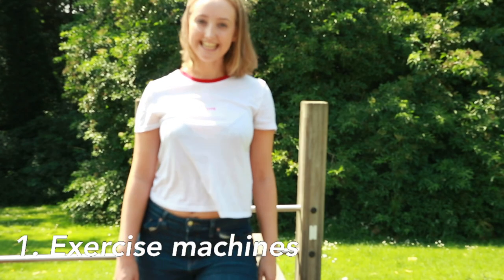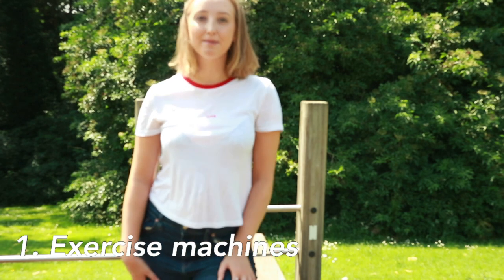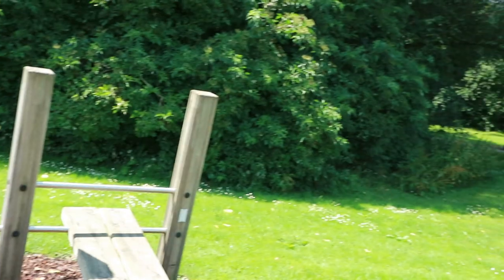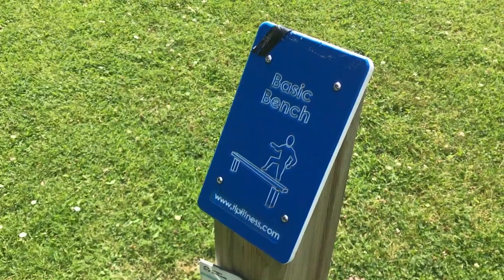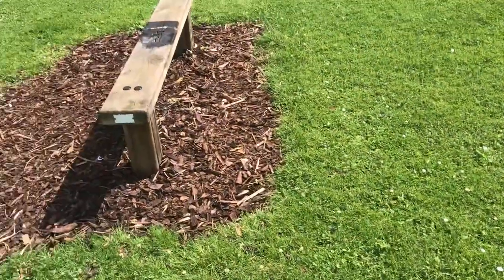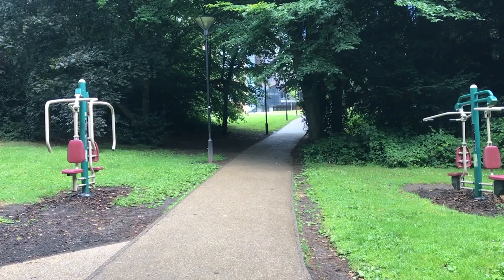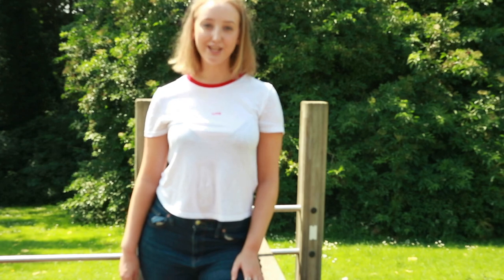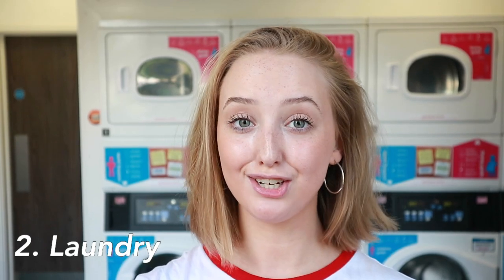If you like this video, I'd love if you gave it a thumbs up and subscribe, and feel free to comment any video recommendations below. So let's get into the tips! If you're the type of person that likes exercising, the Vale is the perfect place for you. My first tip is to make the most of the exercise stations along the path — they range from different levels and are used by both students and the public.